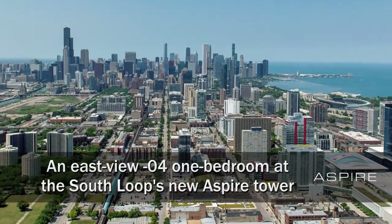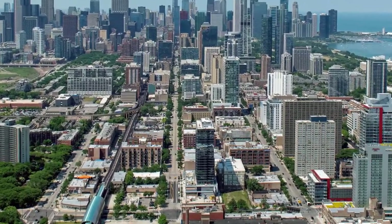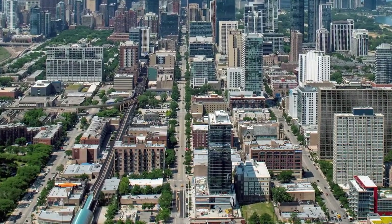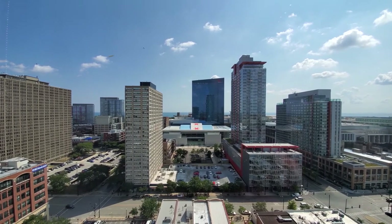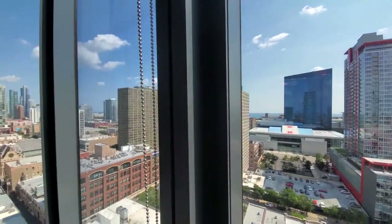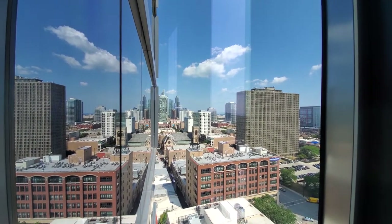I'm headed to a convenient location in the Hot South Loop, just steps from the CTA stop at Cermak and a short walk from the Wintrust Arena, McCormick Place, and Chinatown for a walk through one of the apartments at the new Aspire Tower. I'm in apartment 1804, a one-bedroom, looking out to the east over the Wintrust Arena and McCormick Place toward Lake Michigan, panning around for a view north toward the museum campus and the South Loop skyline — a great place to watch the sunrise.